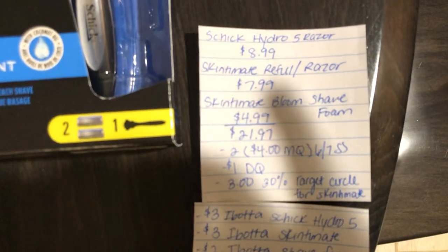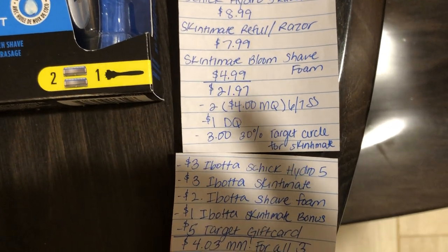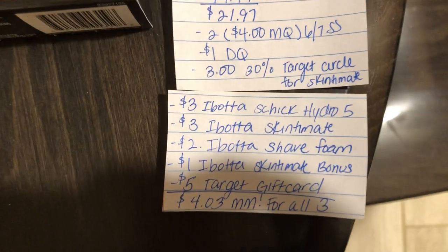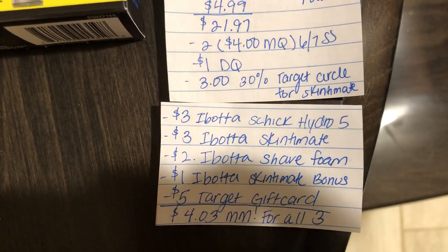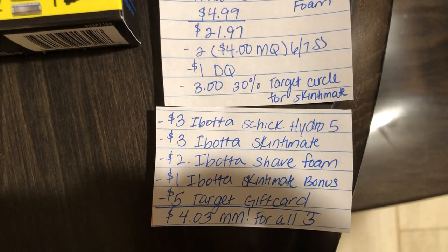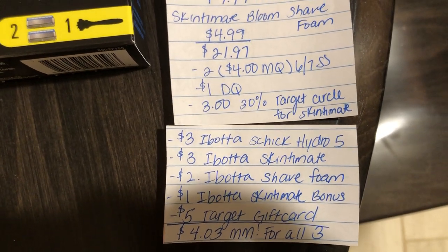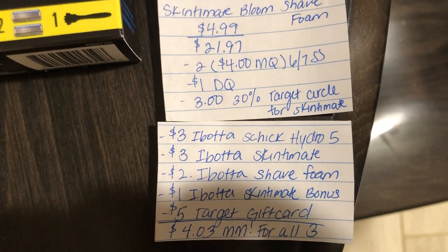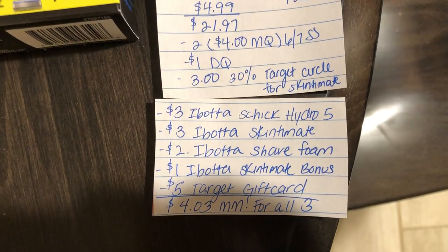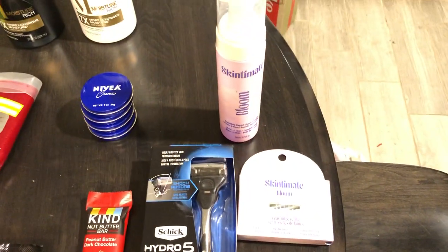The Target Circle app calculates the gift card by subtracting it from your total, which is why the 30% off comes to $3 instead of a higher amount. Ibotta is giving $3 back for the Schick Hydro 5, $3 back for the Skintimate razors, $2 back for the Skintimate shave foam, and a $1 bonus for buying both the shave foam and the razors together. You'll also get a $5 Target gift card back, making this a $4.03 moneymaker for all three products, and they track towards the Ibotta bonus.